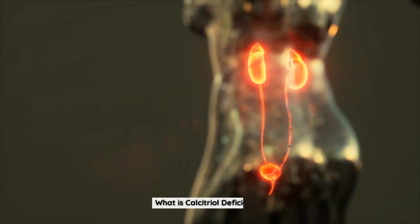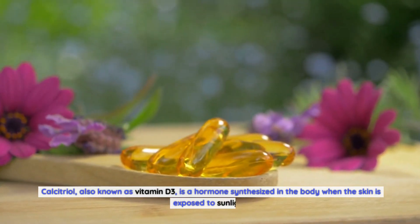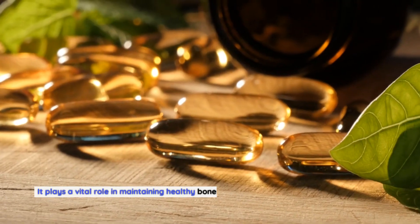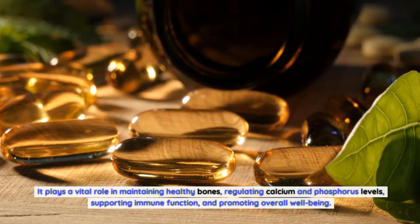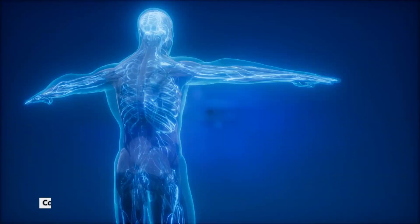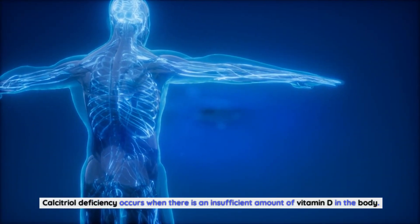What is calcitriol deficiency? Calcitriol, also known as vitamin D3, is a hormone synthesized in the body when the skin is exposed to sunlight. It plays a vital role in maintaining healthy bones, regulating calcium and phosphorus levels, supporting immune function, and promoting overall well-being. Calcitriol deficiency occurs when there is an insufficient amount of vitamin D in the body.